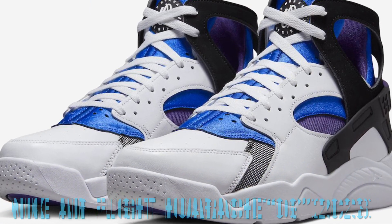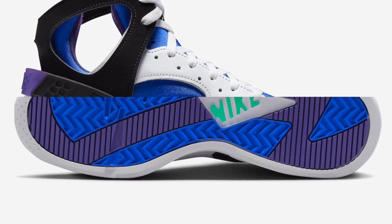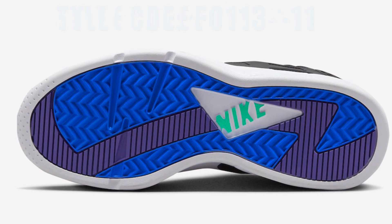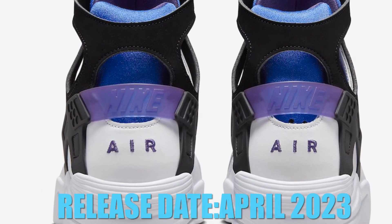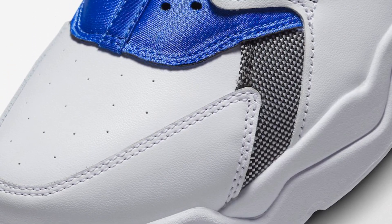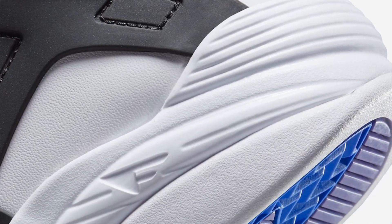Designed by Tinker Hatfield and Eric Avar, the Nike Air Flight Huarache will arrive in a white, varsity purple, royal blue, and maize color blocking made famous by the Michigan Wolverines Fab 5 team. It features a white leather upper with a purple and blue neoprene inner bootie and open ankle. Other details include a molded heel cage with an encapsulated air unit for responsive cushioning. The Nike Air Flight Huarache OG will release during April 2023 at select retailers and Nike.com, with a retail price of $125 US dollars.